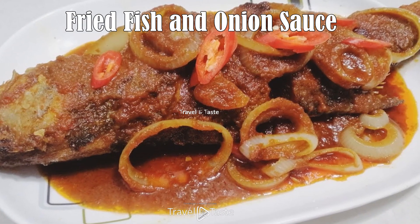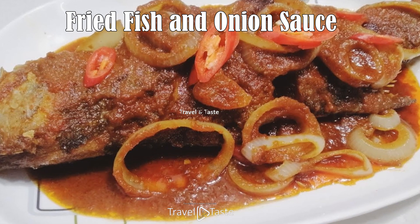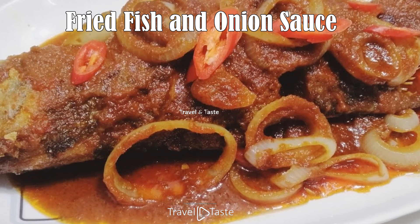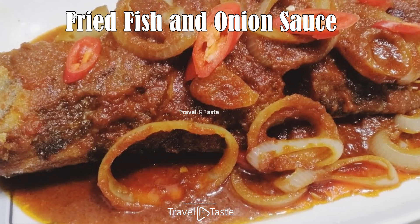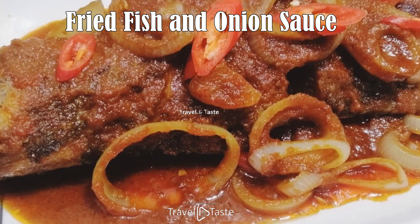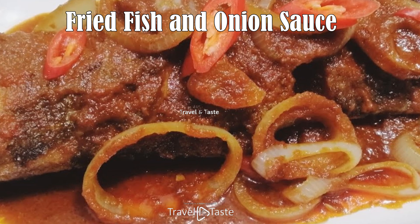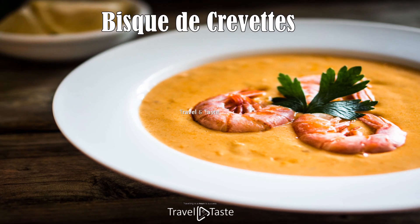Fried Fish and Onion Sauce. Niger's proximity to the Niger River ensures a plentiful supply of fresh fish, a popular ingredient in local cuisine. One must-try dish is fried fish accompanied by a piquant onion sauce. The fish is marinated with a blend of spices before being deep-fried until crispy on the outside and tender on the inside. The onion sauce — a combination of onions, tomatoes, garlic, and various spices — is the perfect complement, adding an extra layer of flavor. This dish is both a taste of Niger's culinary prowess and an insight into the importance of fish in the Nigerien diet.